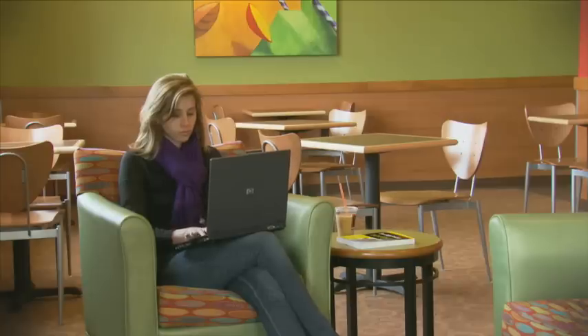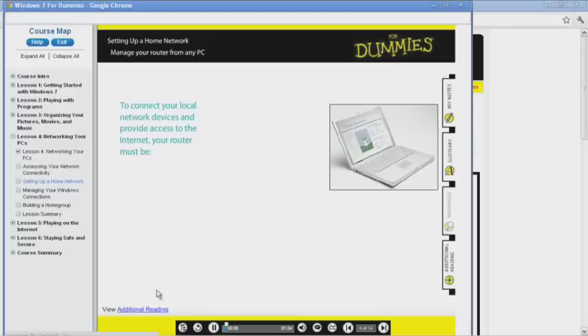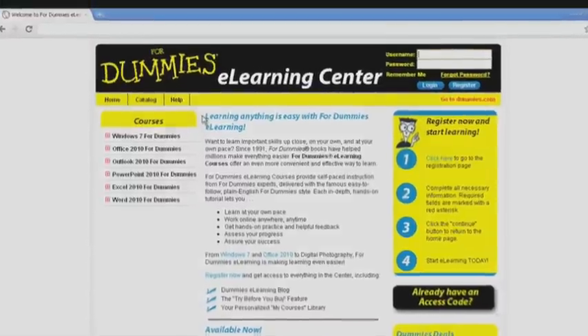When you need to learn important skills, why not do it on your own, and at your own pace? Book, CD, online — it's all part of For Dummies eLearning that makes learning easier.